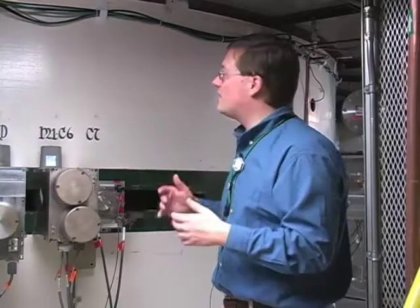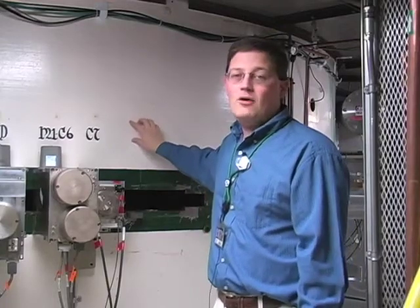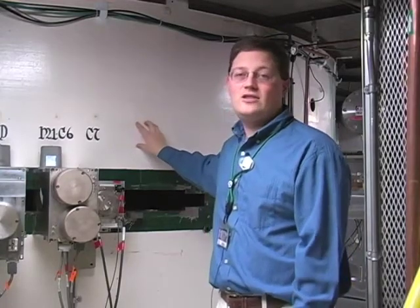That coil has to be cooled with liquid helium. The K1200 accelerates us up to about half the speed of light, at which point those nuclei are ready to be extracted and sent along the beamline.